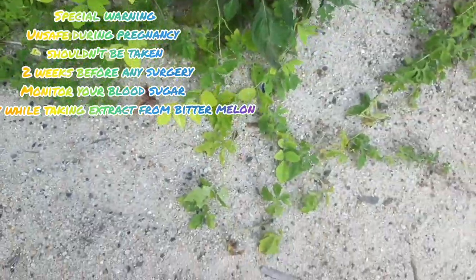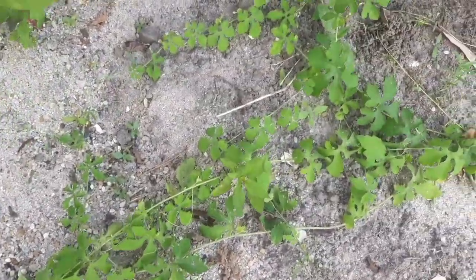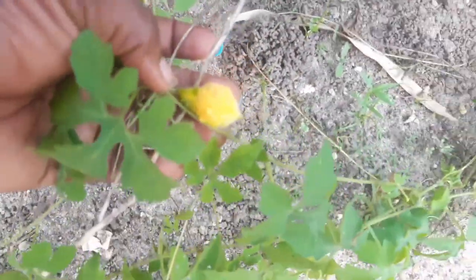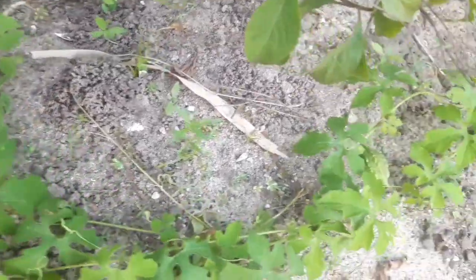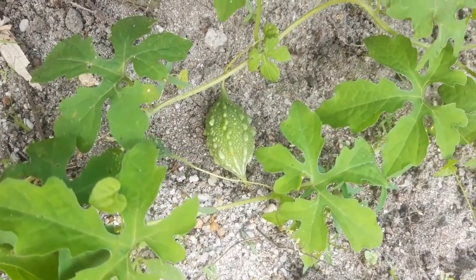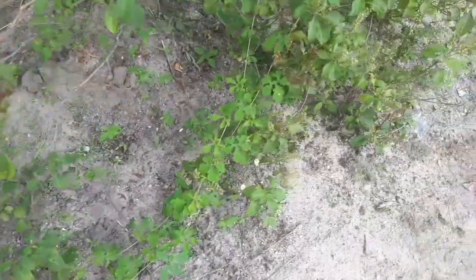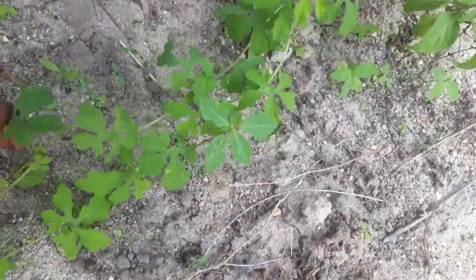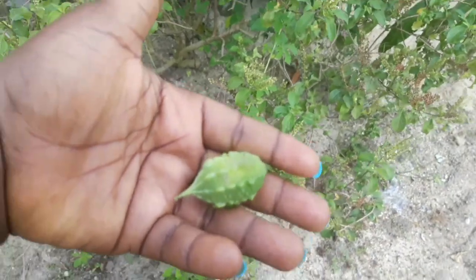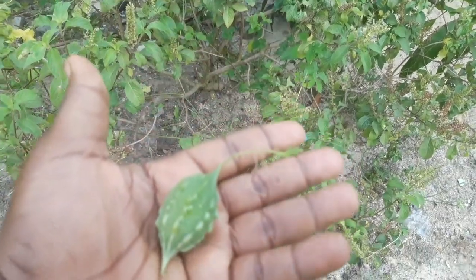Bitter melon is called 'awayajerry' in Yoruba — that is the Yoruba name. The leaves are also called 'awayajerry.' I hope I got the pronunciation right. You are looking at the unripe fruits of the bitter melon.